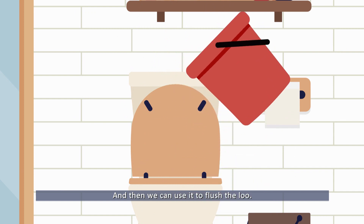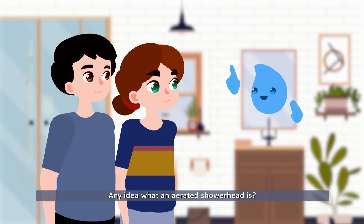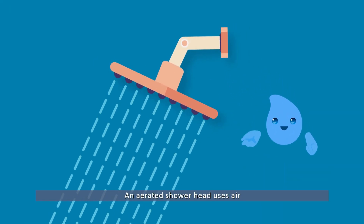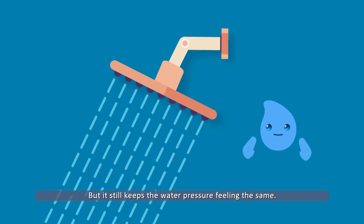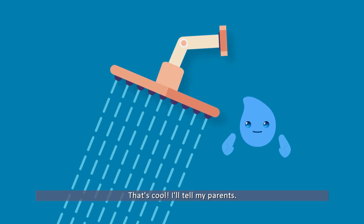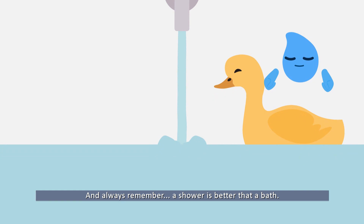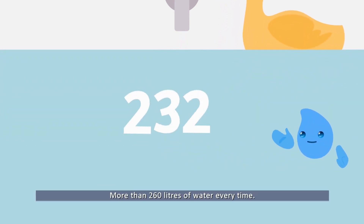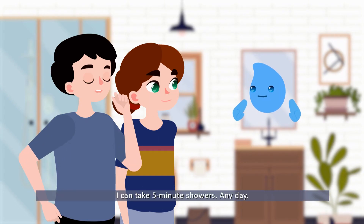That's perfectly good water and we can use it to flush the loo. An aerated showerhead uses air to reduce the amount of water used, but it still keeps the water pressure feeling the same. Always remember: a shower is better than a bath, because baths use much more water — more than 260 liters every time.